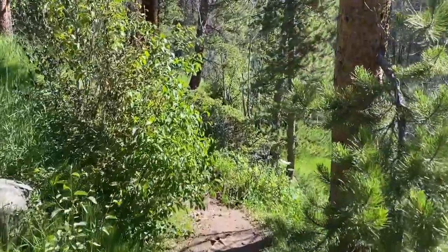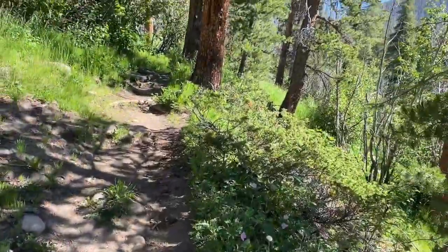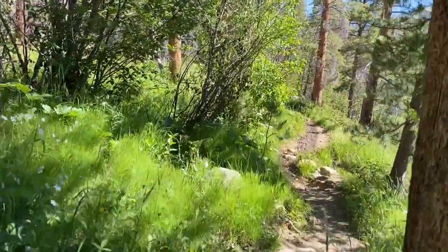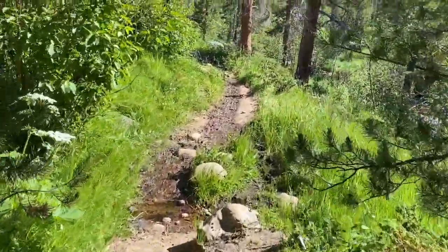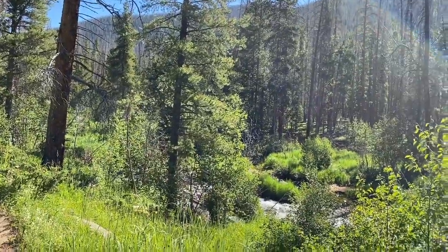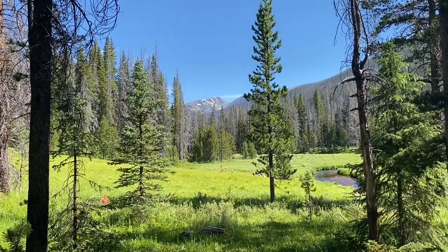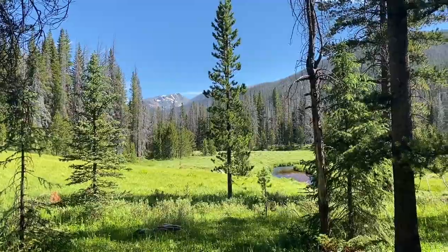That was really cool — wow, these things are huge, and that was a little lady. I'm hoping maybe we'll get to see a big old bull moose at some point, but not that close. I don't want to get that close to a bull moose. That's a beautiful day. First real view of the higher peaks — tomorrow there'll be a lot of that, but it's cool to see.